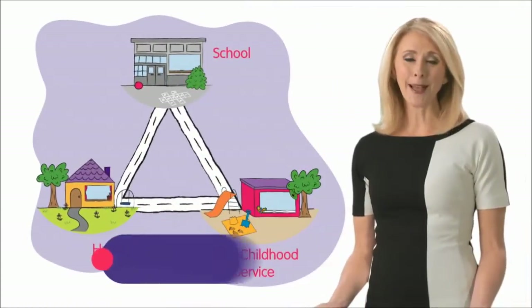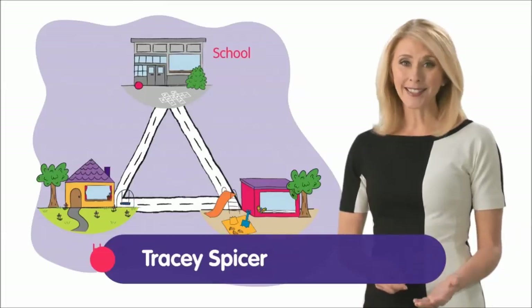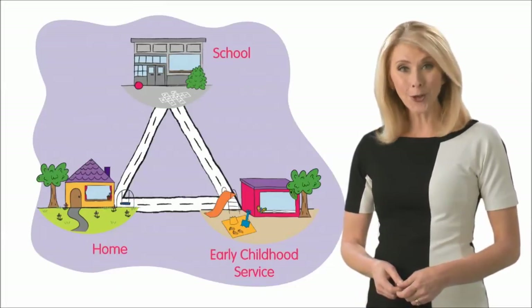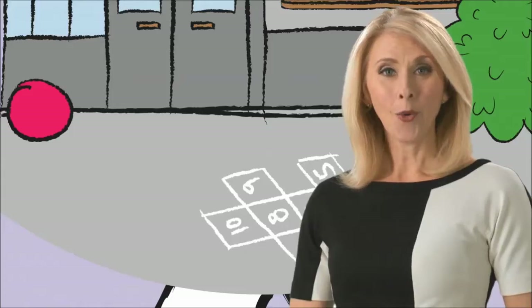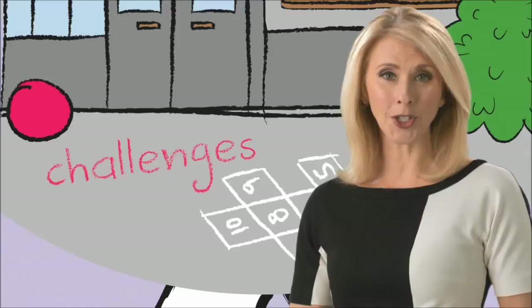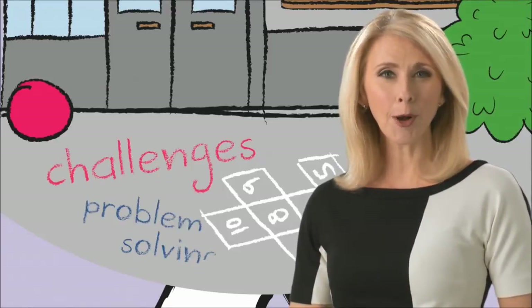It's not possible to anticipate all the challenges your child will face as they grow, whether they're starting school, joining a sporting team or going on their first sleepover. What you can do is assist your child to learn how to approach the challenges they face by helping them learn how to problem solve.